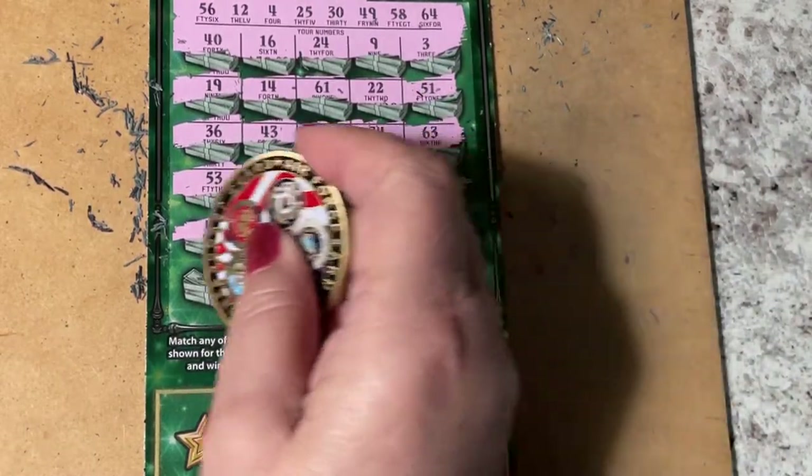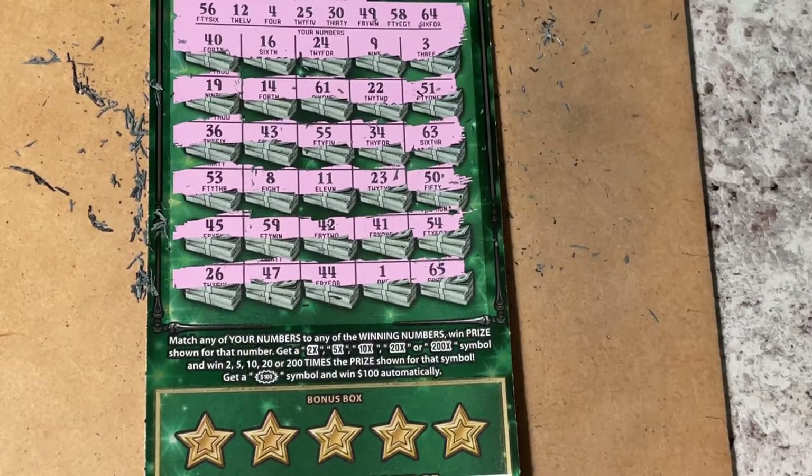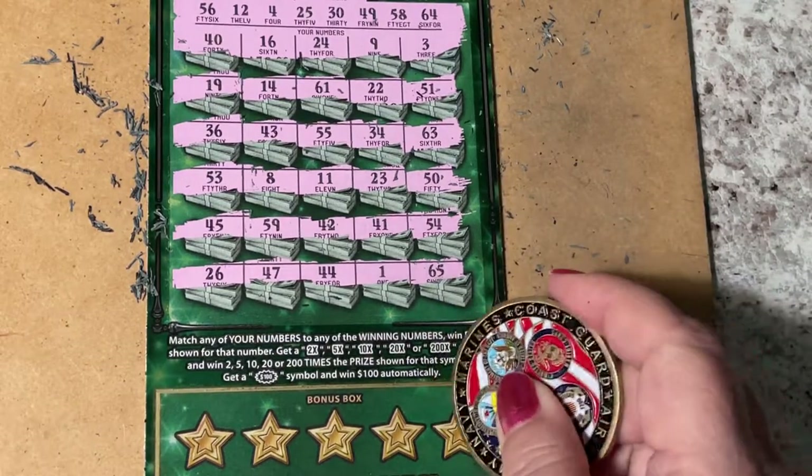No. 47 or 26? Nope, we needed 25. Oh my goodness, I might be striking out today.